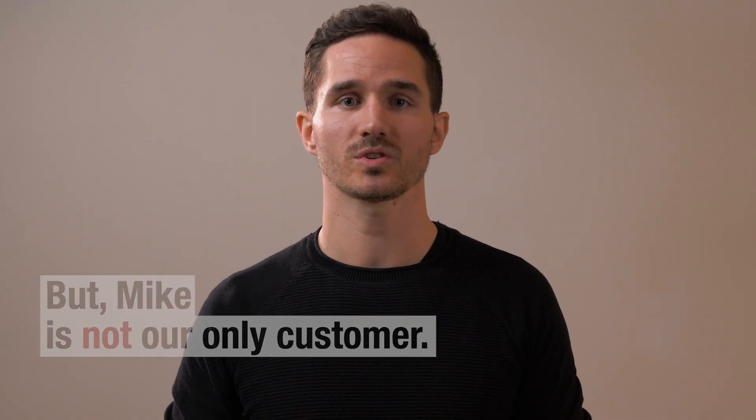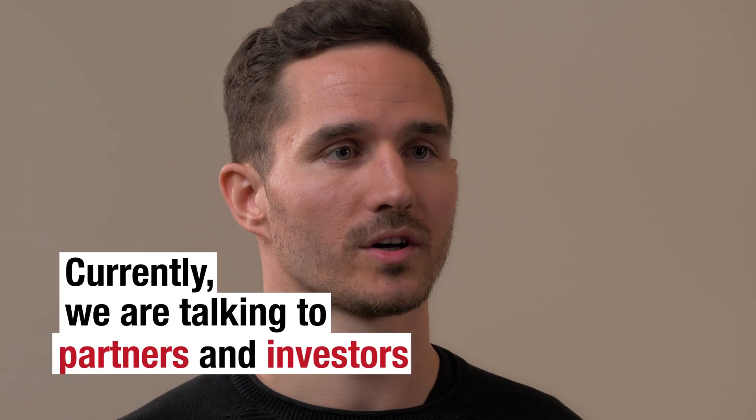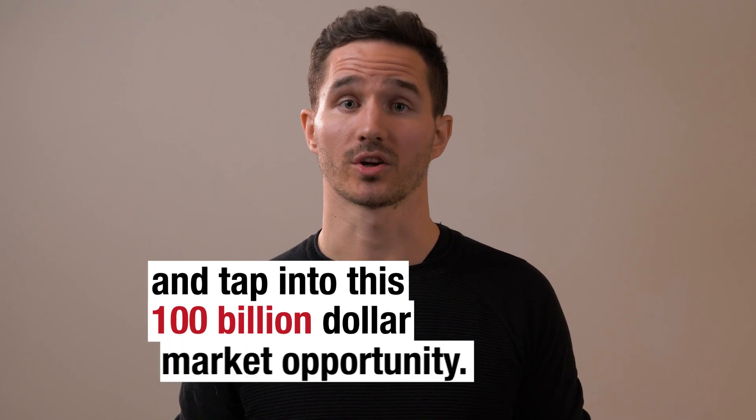But Mike is not our only customer — we are also working with 26 other customers currently. We are talking to partners and investors about getting the resources to continue to grow and tap into this 100 billion dollar market opportunity.